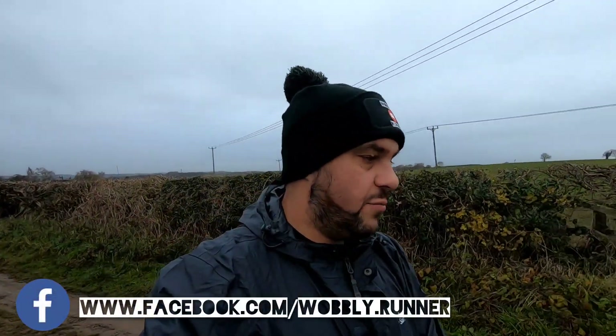Afternoon. I'm just having a walk up to Whitwell Woods, about 10 minutes from where I live in Whitwell.